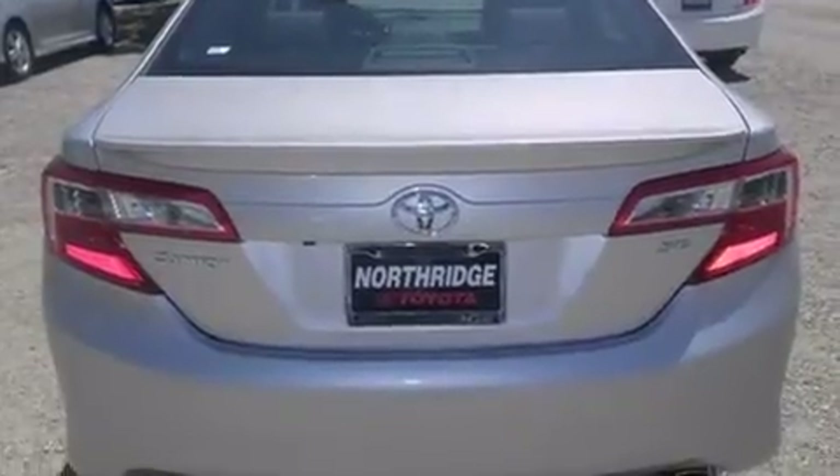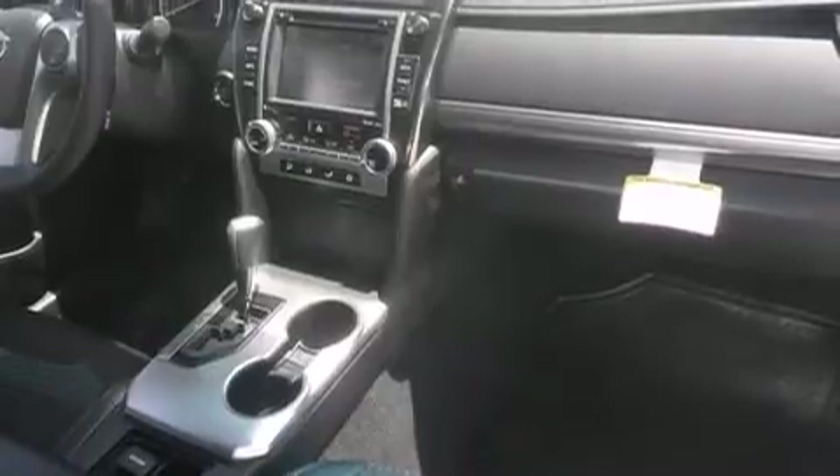Its top features and packages include the convenience package, a navigation system, Bluetooth cell phone integration, the Toyota Entune infotainment system, traction control and stability control systems, and a tire pressure monitoring system.